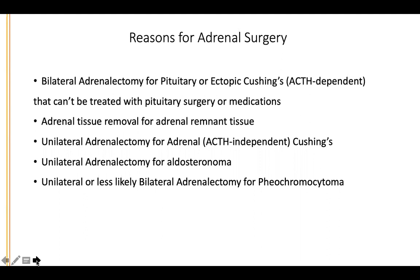Another indication is patients with adrenal Cushing's — this is ACTH independent with low ACTH and nodules on one adrenal — who get a unilateral adrenalectomy. Patients with aldosteronoma, confirmed biochemically with high aldosterone and low renin, are also good candidates for unilateral adrenalectomy. Patients with pheochromocytoma are candidates for mostly unilateral, occasionally bilateral adrenalectomy.